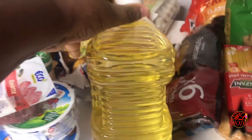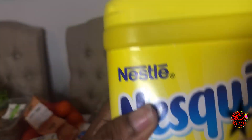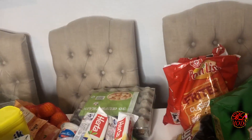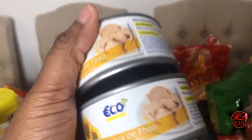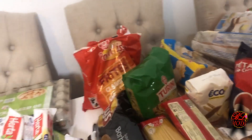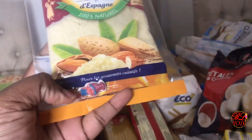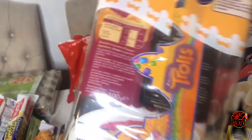Je vais vous montrer aussi ça. J'ai pris de l'huile — je prends toujours le grand, c'est 3 litres d'huile, comme on est pas mal et qu'on prépare pas mal aussi. J'ai pris du Nesquik — 1 kg. J'ai pris des œufs — un pack de 30. J'ai pris deux morceaux de thon. J'ai pris de l'amande en poudre pour faire la galette des rois avec la pâte feuilletée — j'ai la fève et la couronne pour faire les galettes des rois.